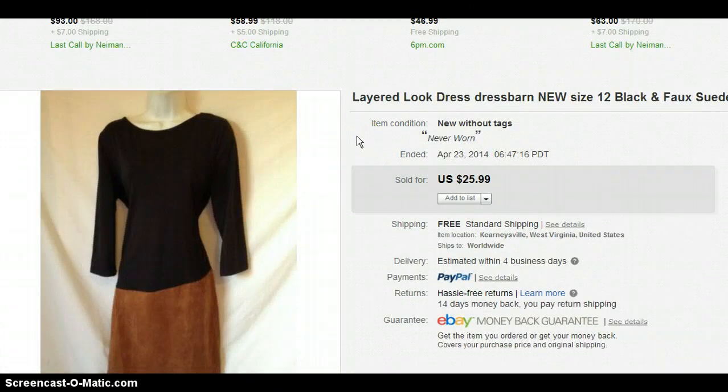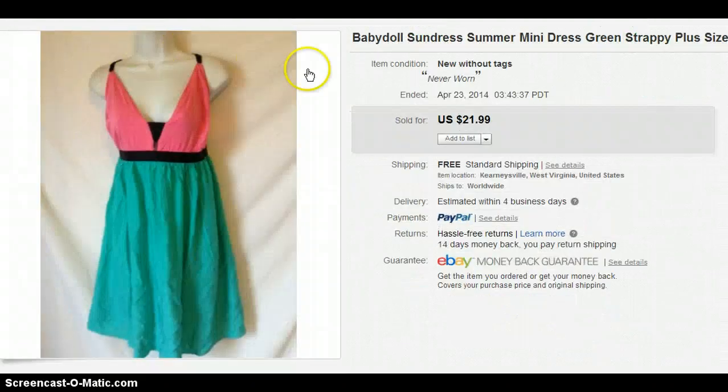Next up, I got this dress at Gabe's. I paid $3 or $5 for it — it was new. And I sold it for $25.99. It's just a Dress Barn dress, nothing super fancy.